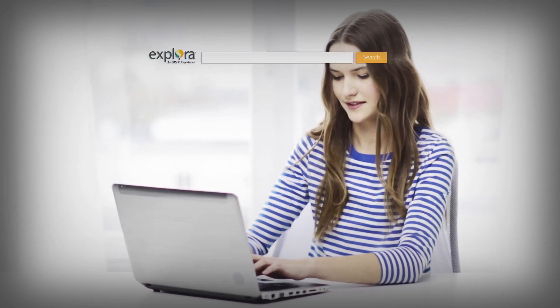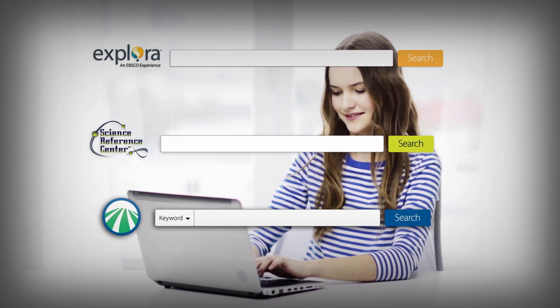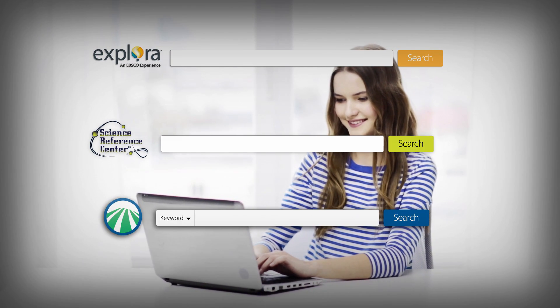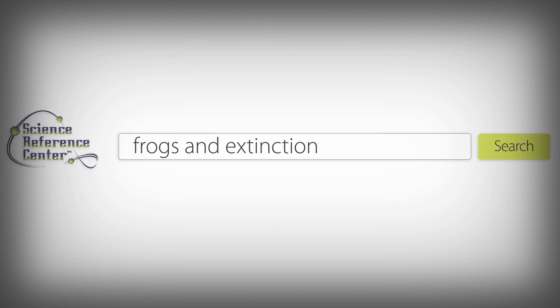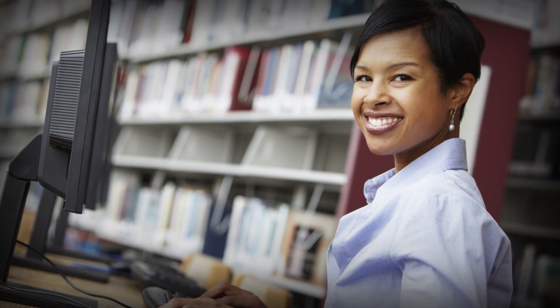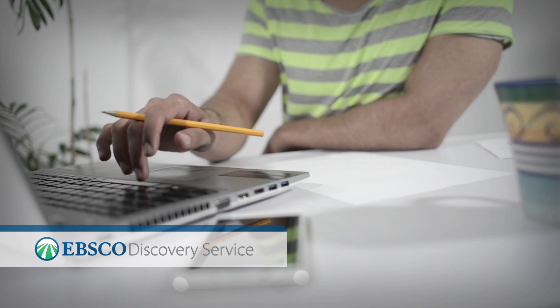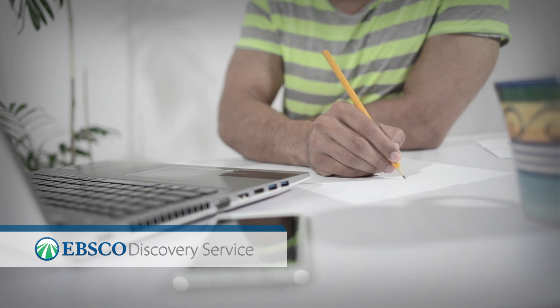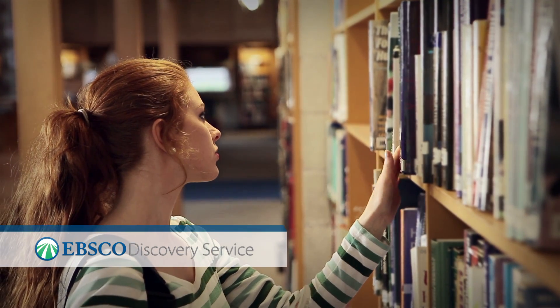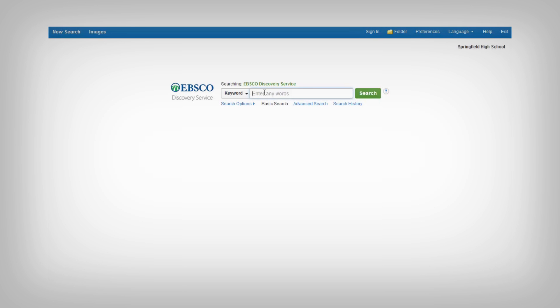Whether you are using Explora, one of our dedicated reference centers, or EBSCO Discovery Service, you will be able to more quickly find the information you need to complete research and other class assignments. Your librarian can help you choose which database to search, but a great place to start is EBSCO Discovery Service, a tool that lets you search across a majority of the library's resources at once. It's so powerful that it can uncover library resources that may have been hidden before.